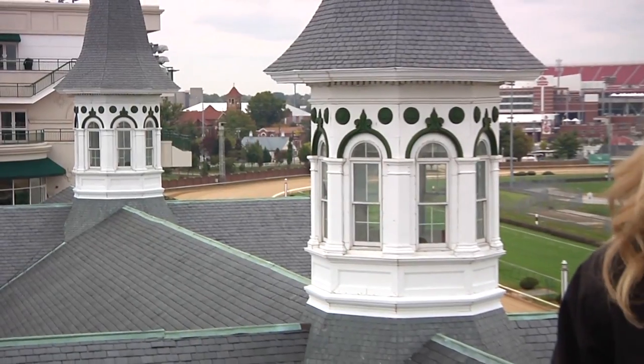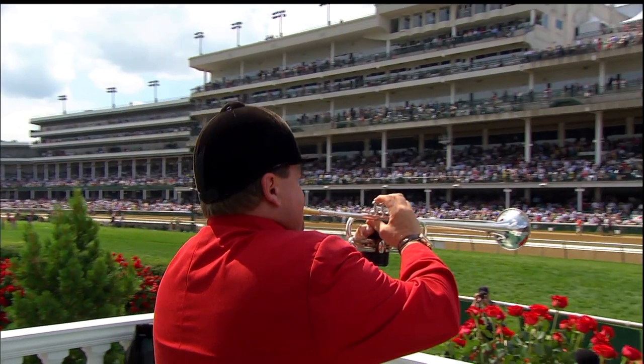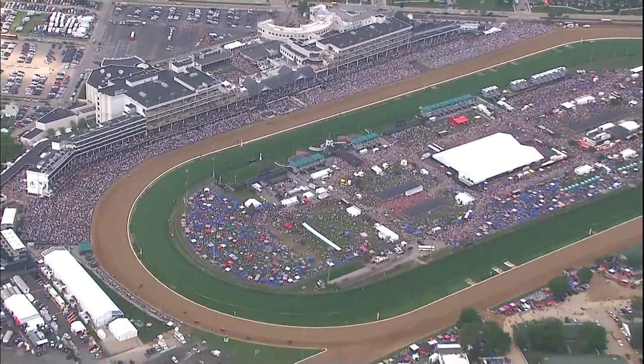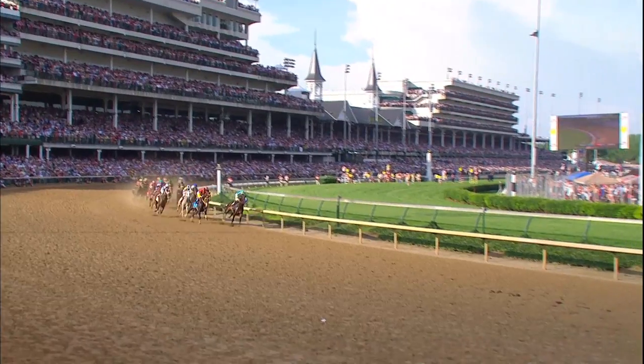The iconic twin spires are one of the most recognizable images in sports. Hi, I'm Jill Byrne, racing analyst and broadcaster for the Kentucky Derby. On the first Saturday in May, over 165,000 people gather here at Churchill Downs and more than 16 million tune in to watch the Run for the Roses.